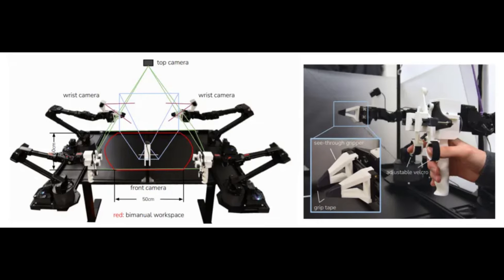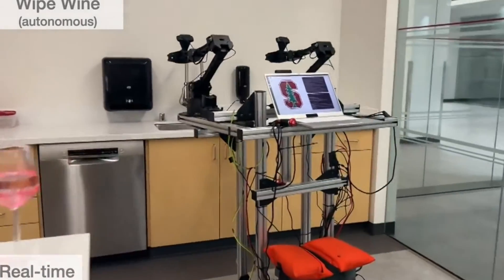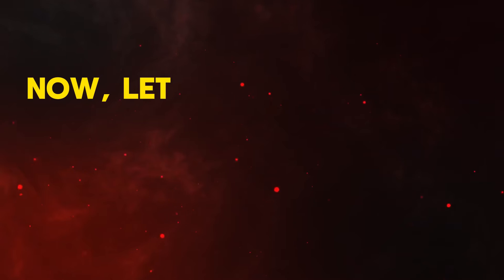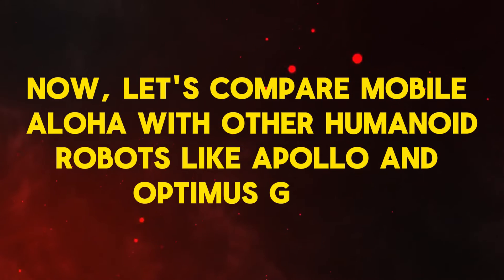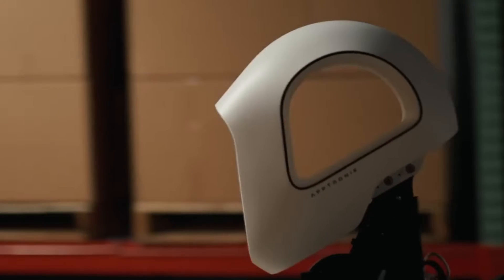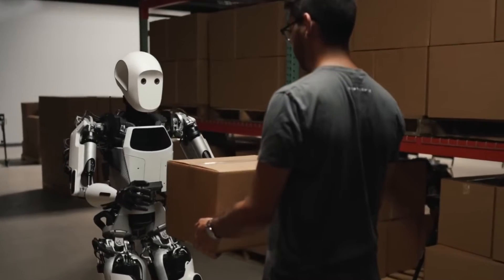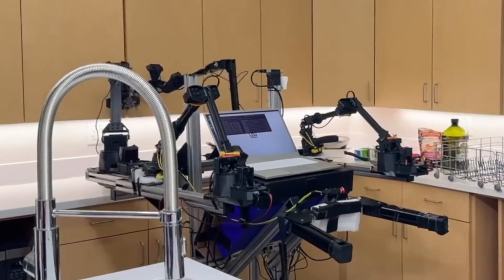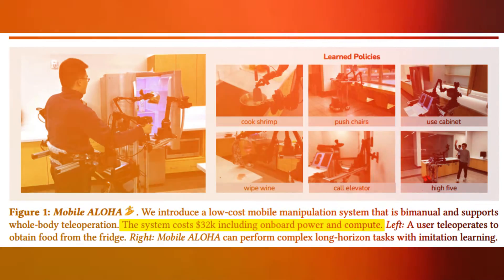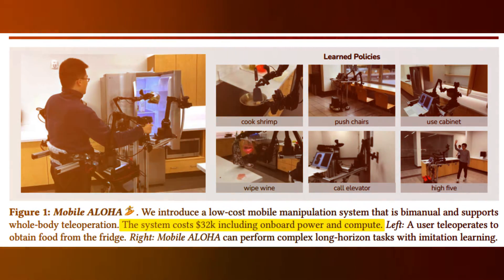The unique two-claw structure, similar to a crab, challenges traditional humanoid robot anatomy, proving that effective interaction with the environment can take diverse forms. Comparing Mobile Aloha with other humanoid robots like Apollo and Optimus Gen 2: while Apollo is designed to address labor shortages in warehouses, carrying up to 55 pounds and enduring a 22-hour workday, Mobile Aloha focuses on practical, affordable solutions for home use. Its cost-effective nature, priced at around $32,000, is a significant advantage over high-end robots that can cost up to $200,000.